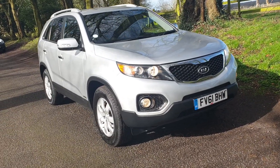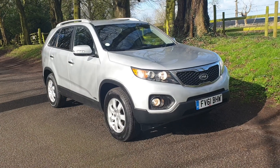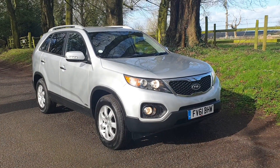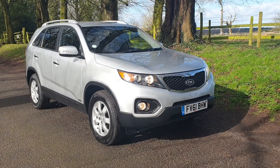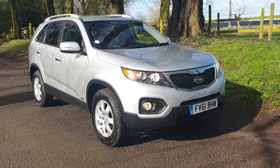Welcome - on sale today, Kia Sorento 2.2 diesel 4x4 manual 6 speed, October 2011. It's the seven-seater KX2 in lovely condition - come and have a look inside.